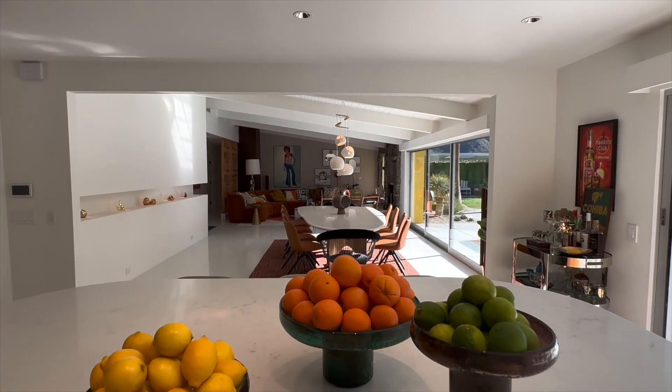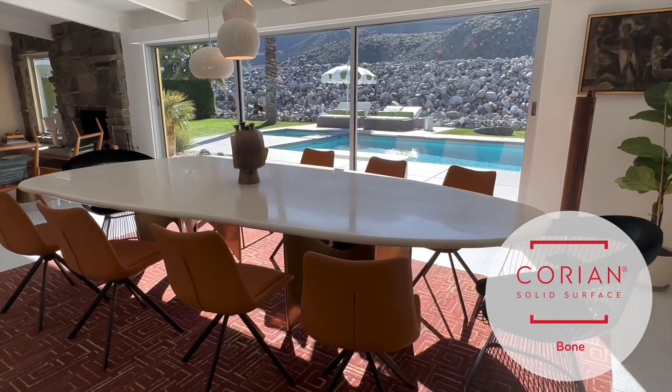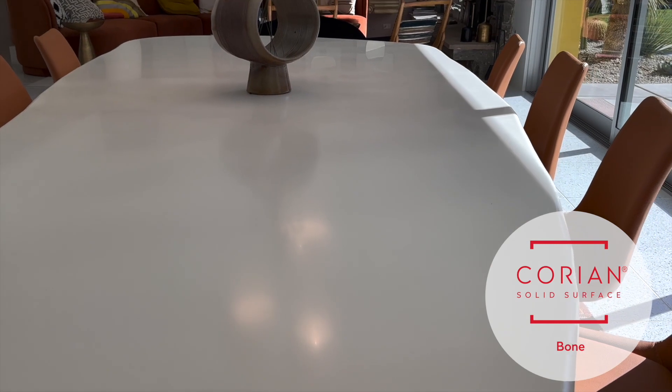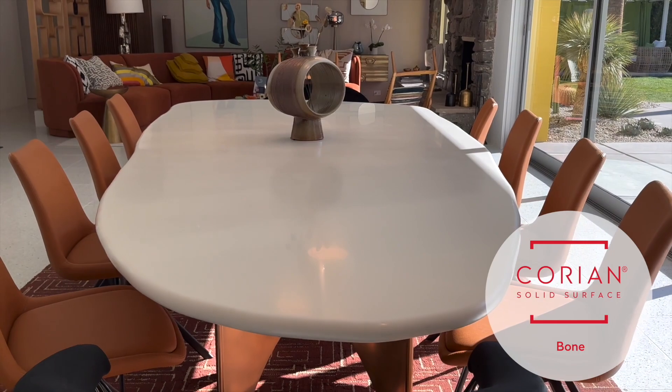One of my favorite pieces in the house is this dining table that we designed ourselves. We wanted an organic shape and couldn't figure out what we were going to make it out of, then we realized we have Corian right in front of us. We worked with Willis to get a nice big slab and create exactly what we wanted.